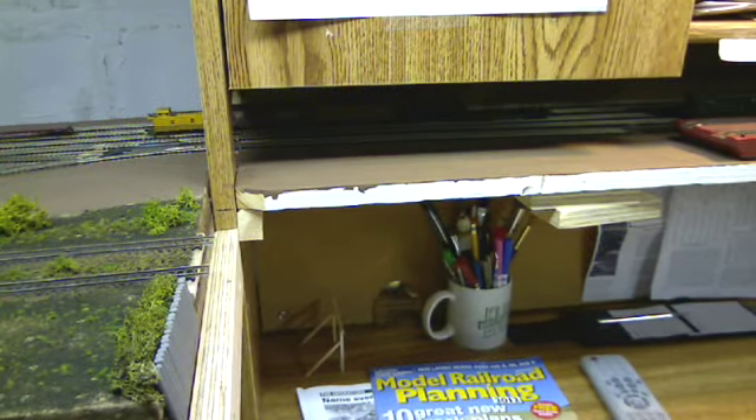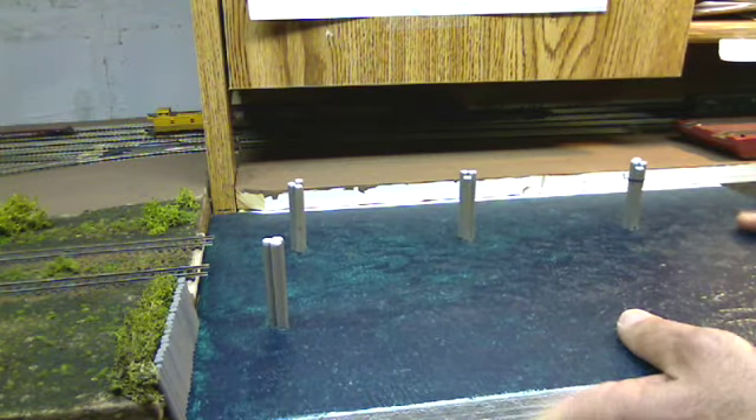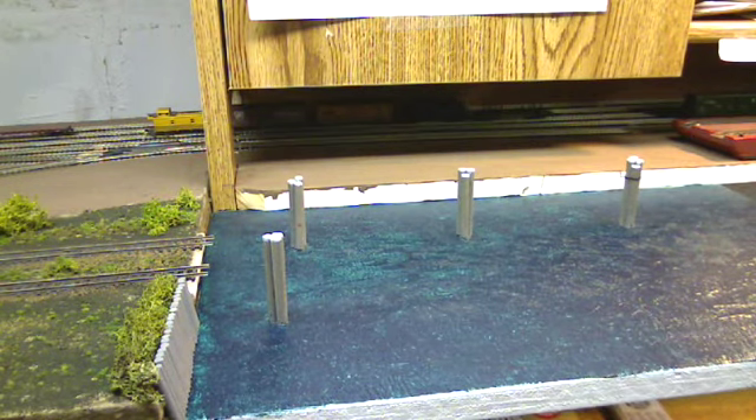So this portion of the bench work just slides back into place. It's a little tricky to get it worked out, and it's supported by a pivoting piece of plywood.